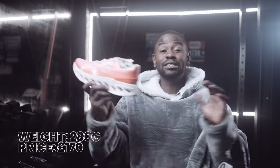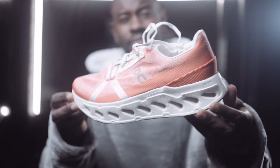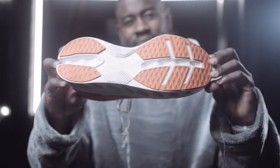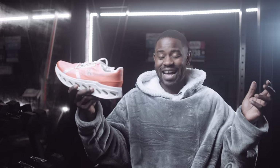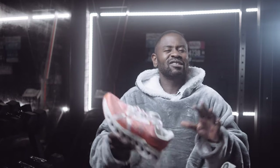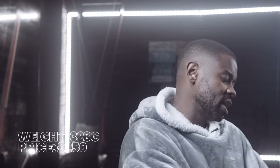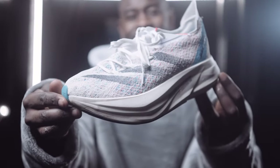At number two is On Running's Cloud Eclipse, which has just arrived. I'm not just getting hyped because it's new — I feel like all the promises On Running made when they released the Cloud Monster were actually intended for this shoe. This shoe is genuinely amazing. In my opinion, this is the best shoe On Running has ever produced.